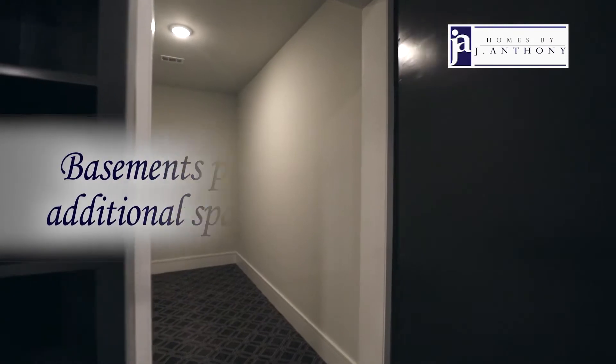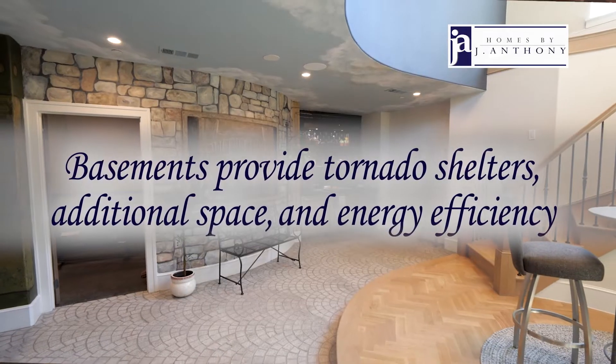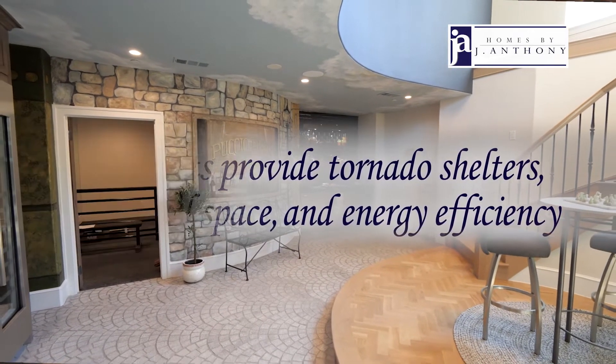Everything about a basement is great. You have a tornado shelter, additional space, energy efficiency. You just needed somebody in the industry that knew what we now know about basements in order to give it to the public.